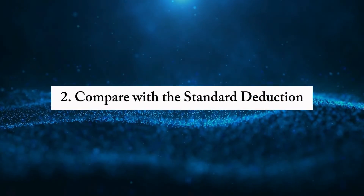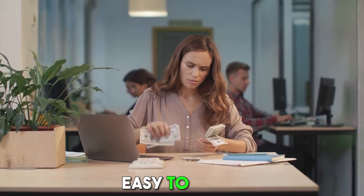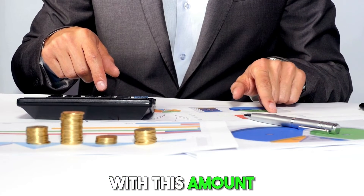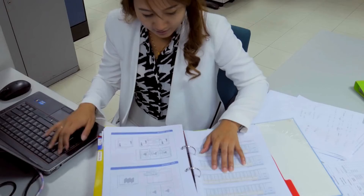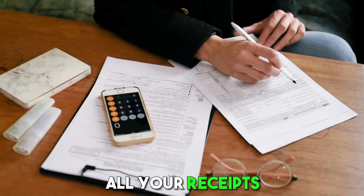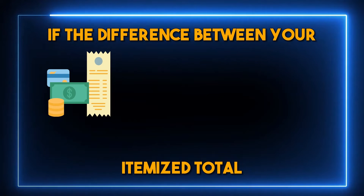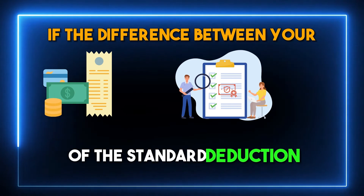Second, compare with the standard deduction — the standard deduction is a fixed amount that's easy to apply. Compare your total itemized deductions with this amount. If your itemized deductions are more, they might save you more on taxes. Third, think about time and effort — itemizing takes more time and work. You need to have all your receipts and fill out more tax forms. If the difference between your itemized total and the standard deduction isn't huge, you might prefer the simplicity of the standard deduction.